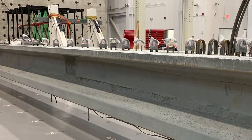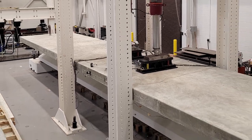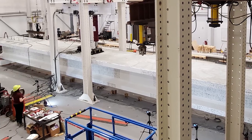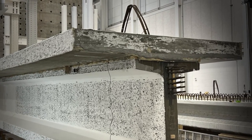We were able to test UHPC girders at full scale, and the study will definitely help contribute to the understanding and confidence in using this material in bridge girders. One of the things we were able to do is actually test the girders with the cast-in-place deck on top, which better represents what we find in the field, providing a more realistic understanding of the performance of these bridge girders in practice.